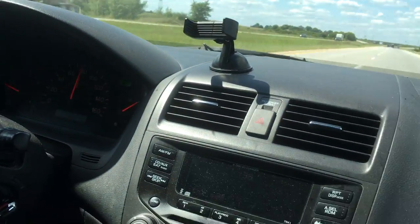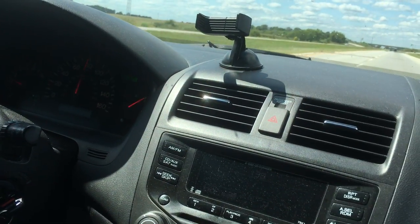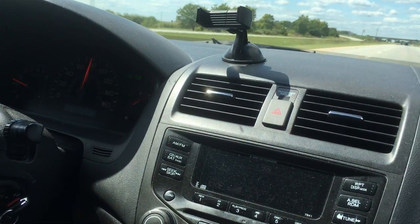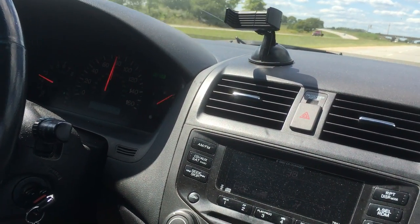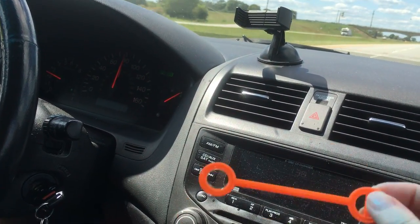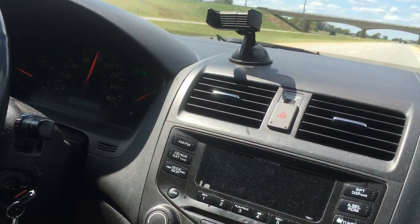One of the fun things we've done is we've actually, once or twice, been stuck in traffic, so we decided we would just fill the car up with bubbles and then roll the windows down a little bit and let the bubbles tumble out the windows, entertaining everyone around us. So there you go — that's your tip, and I hope you find it helpful. Have a great day!